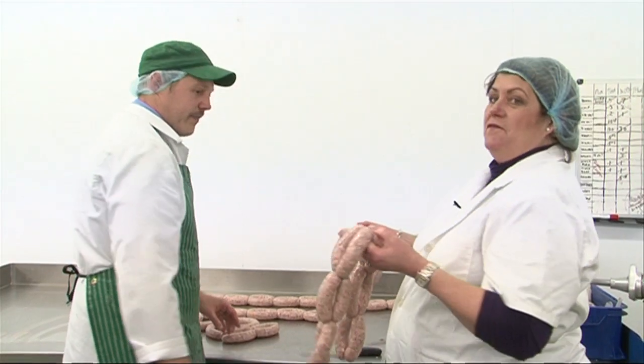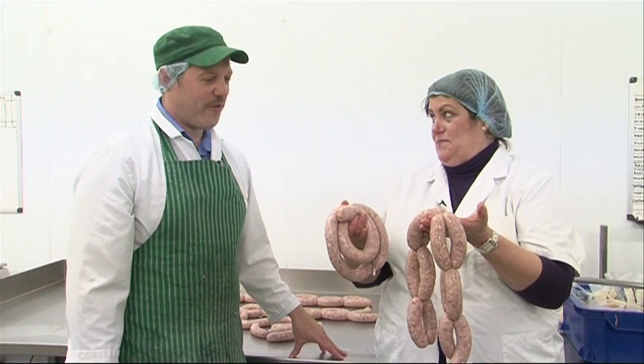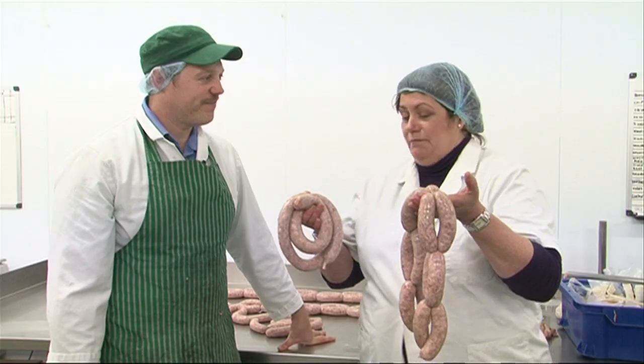Thank you very, very much for these. Absolutely fantastic, aren't they? I'm really, really pleased with them. You've done very well. I'm going to go down to the shop now to see Scott. Take care, Dan. Bye-bye.